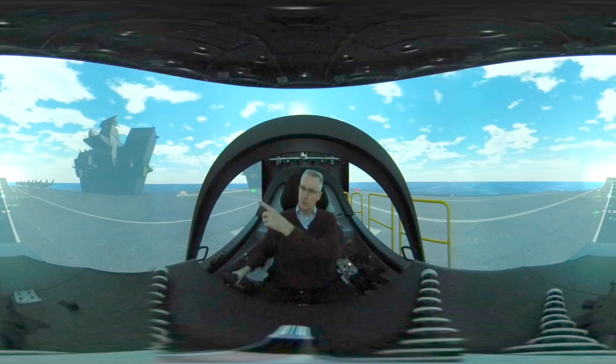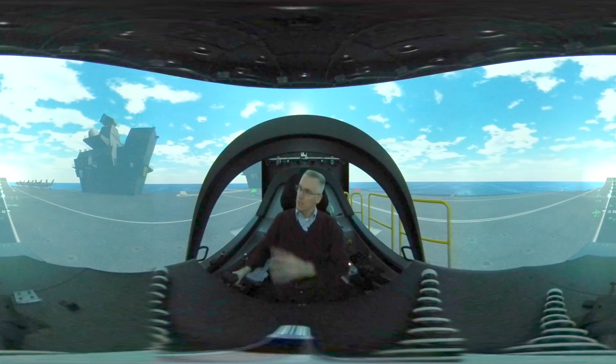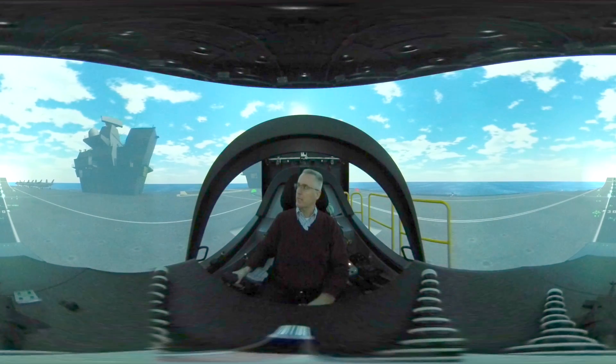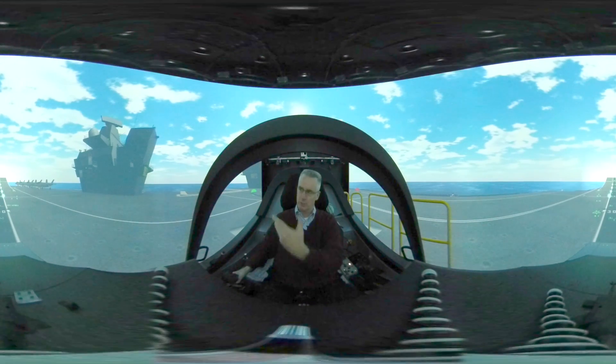As you look around, you can see the forward island — it's got radar systems on top. This is where the captain of the ship would be positioned, and he'd be steering the boat, controlling the speed, the direction, the position, making sure that we've got good conditions for the takeoff.